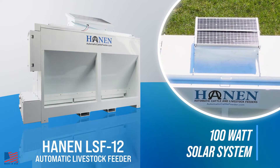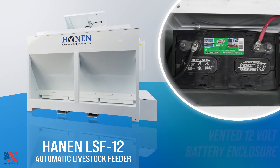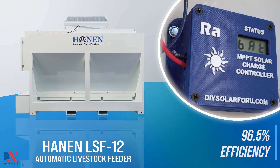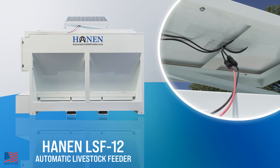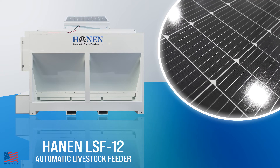The feeder includes a 100-watt solar system with a robust MPPT solar controller which regulates power to the 12-volt battery. The solar controller is rated at 96.5% efficiency. Its internal DC to DC power converter enables the battery to charge when the solar panel is as low as 10 volts.